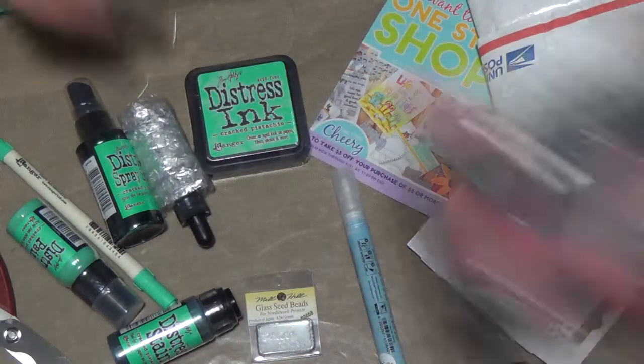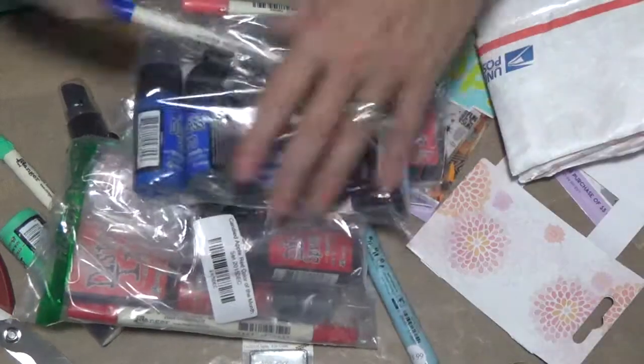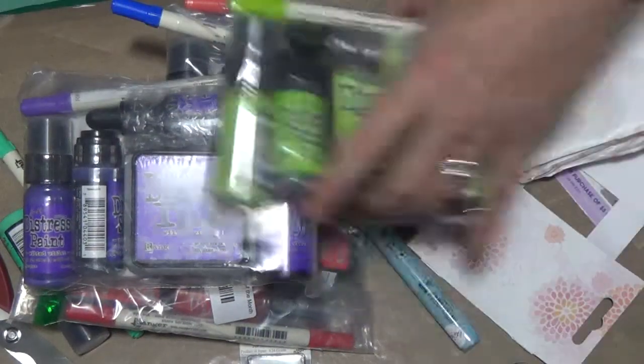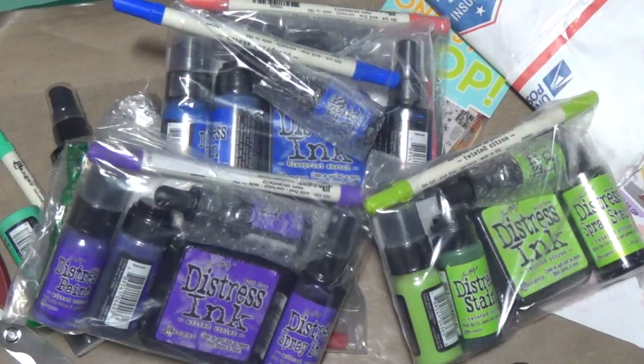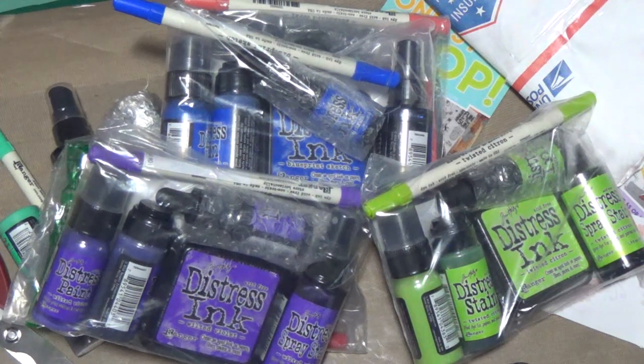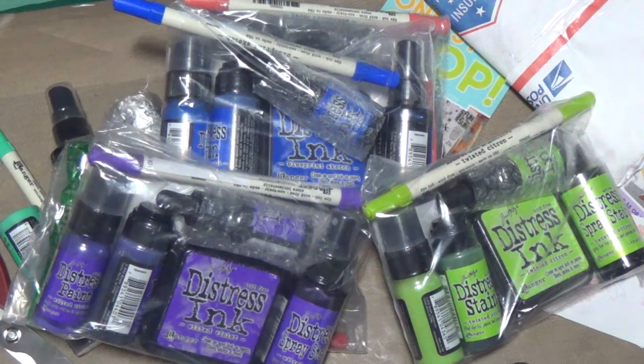So here are all of my purchases. Thank you very much for joining me today. I appreciate that you tune in to this channel and take time out of your day to spend it with me. Bye bye.